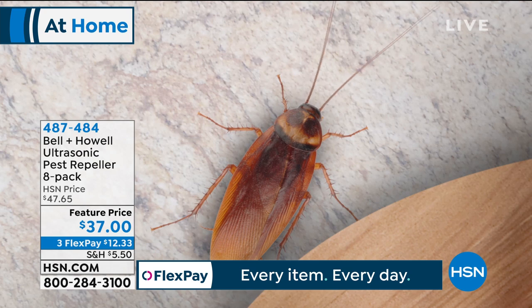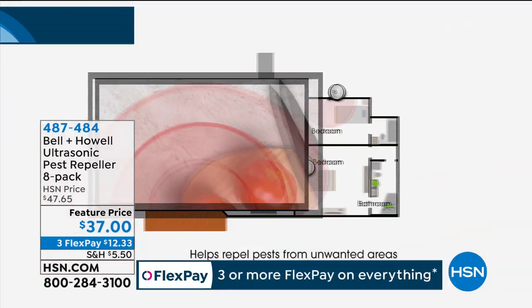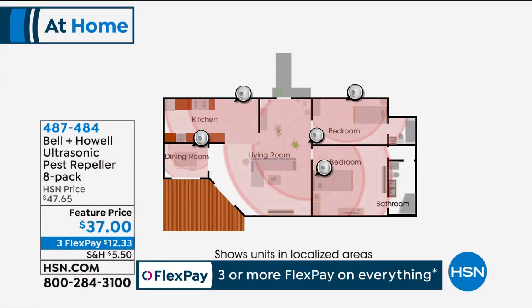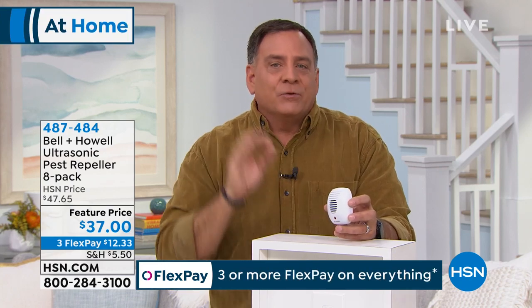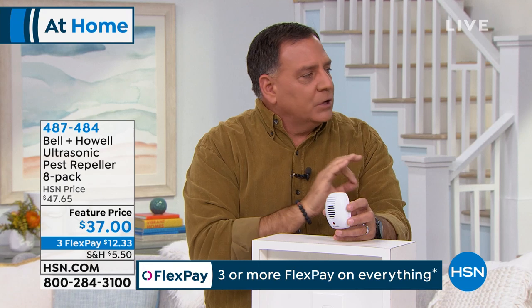These use ultrasonic sound waves — the minute you plug them in, they start sending out frequencies that really bother pests: rats, mites, ants, roaches, and spiders. The sound waves echo off solid surfaces — doors, furniture, walls — which is why you need one in every single room. You get this complete blanket protection throughout the house — a force field. You're getting eight today, which is the perfect size kit for the average home.